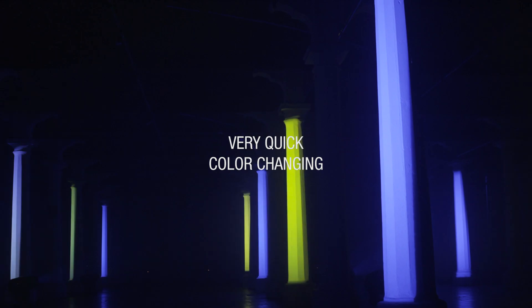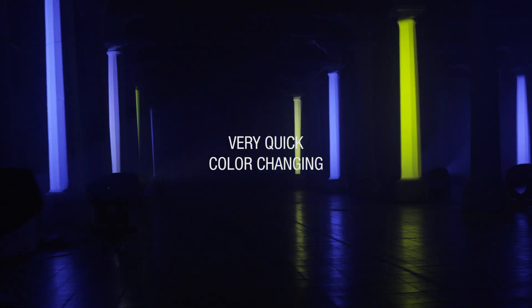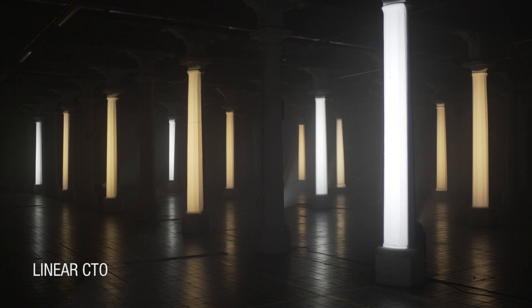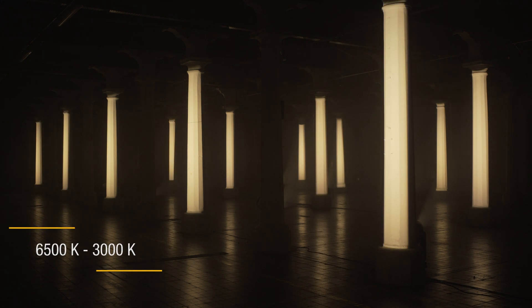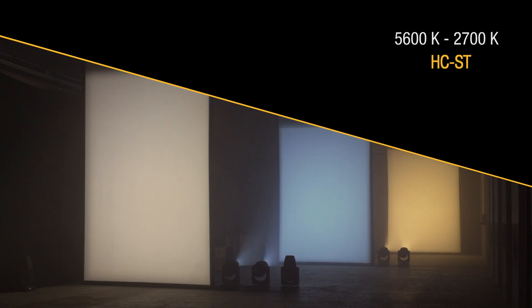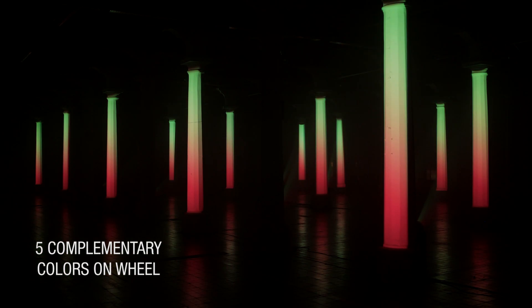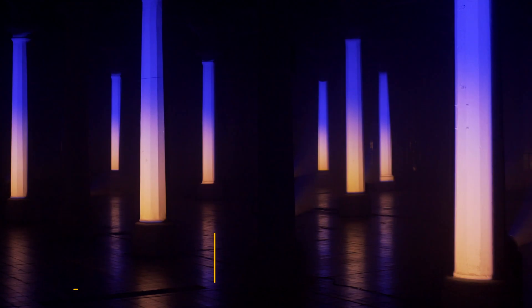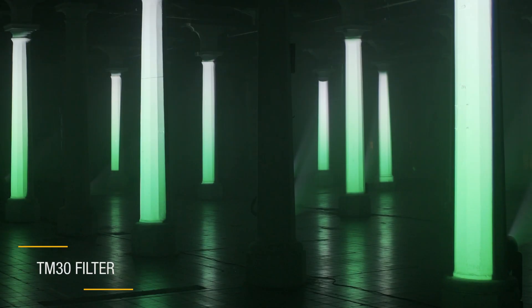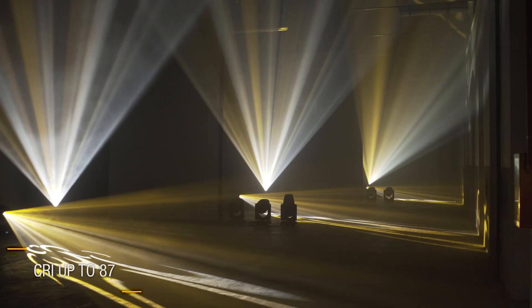The speed of its movements and color changes makes the system even more interesting. Its CTO filter allows gradual color variation from 6,500 Kelvin to 3,000 Kelvin, or from 5,600 Kelvin to 2,700 Kelvin. To round off the color section, there is a color wheel with five complementary colors on it, including a TM30 to increase the color rendering index value up to 87 for the standard version.